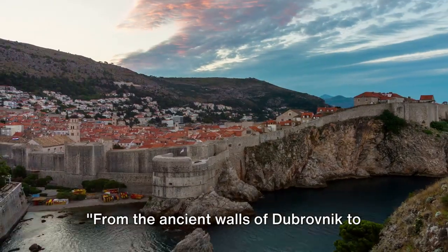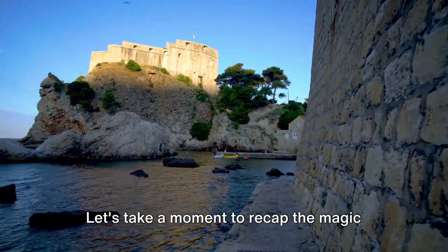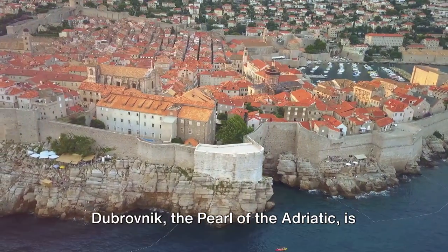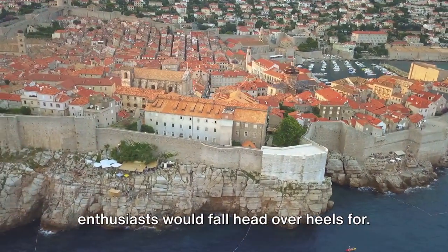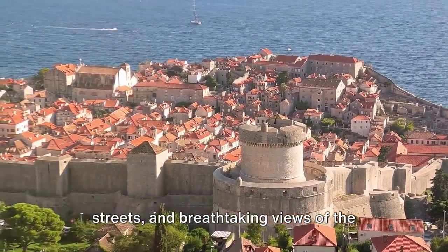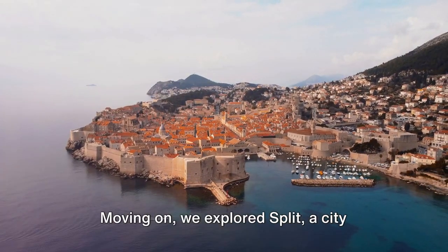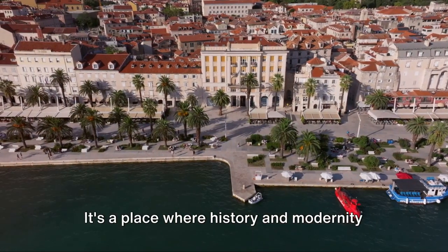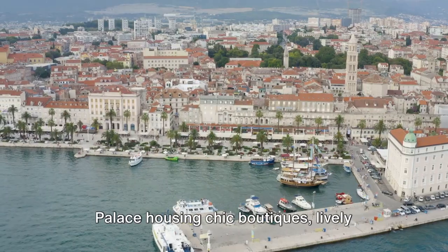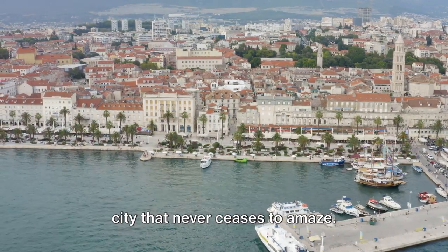From the ancient walls of Dubrovnik to the sun-kissed shores of Hvar, Croatia is a treasure trove of unforgettable experiences. Let's take a moment to recap the magic we've unveiled in this journey. Dubrovnik, the pearl of the Adriatic, is a city that history buffs and architecture enthusiasts would fall head over heels for. With its medieval walls, charming streets, and breathtaking views of the Adriatic Sea, it's a city that intertwines history and beauty in a way few others can. Moving on, we explored Split, a city within a palace — a place where history and modernity coexist, with its ancient Diocletian's Palace housing chic boutiques, lively bars, and quaint cafes. Ideal for the explorers at heart, it's a city that never ceases to amaze.